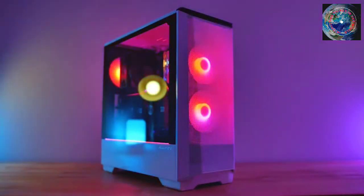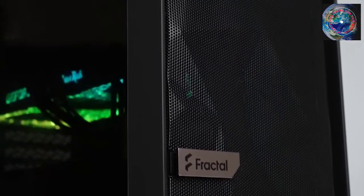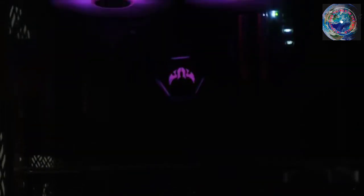From the main models we have examined in previous years, we've compiled a list of the top PC cases here. One of these cases should keep you content for many years to come, as long as you make sure the components you want to use will fit and you like the way it looks.